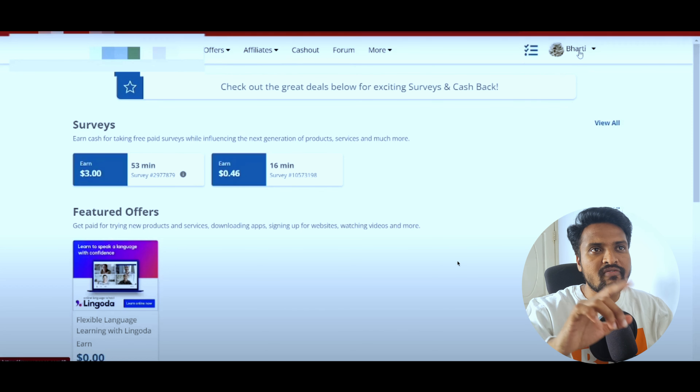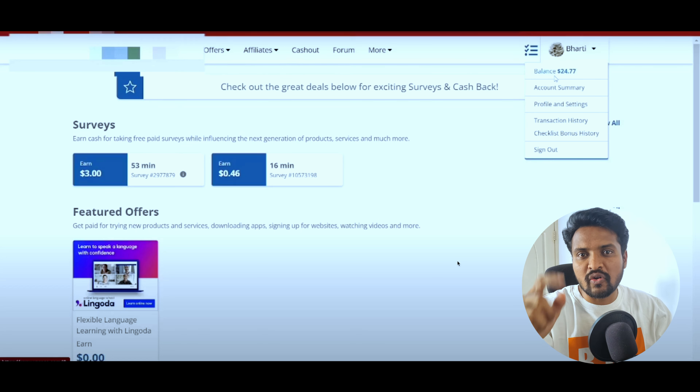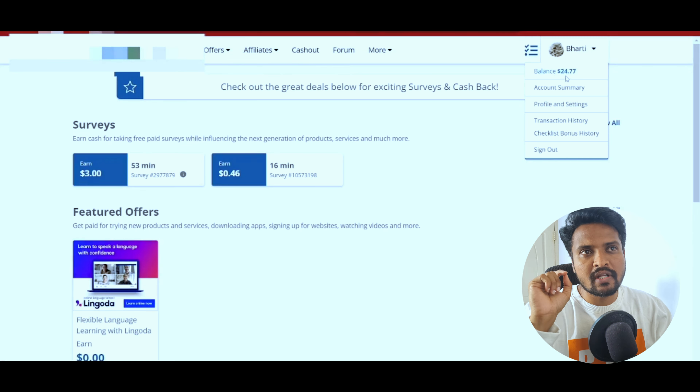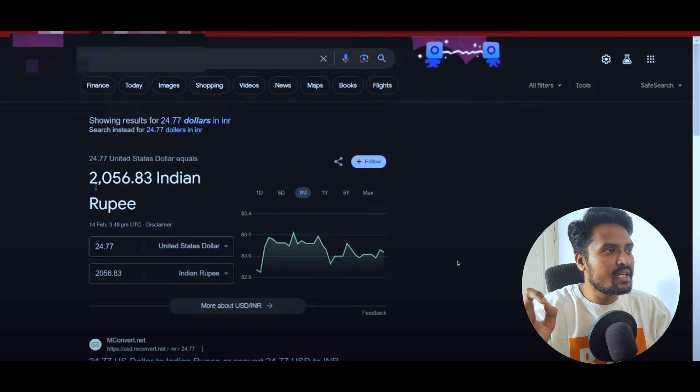In my videos, if you share a 100% working method, I will share my earnings method. You can use this method to earn $24, which means you can use this platform.